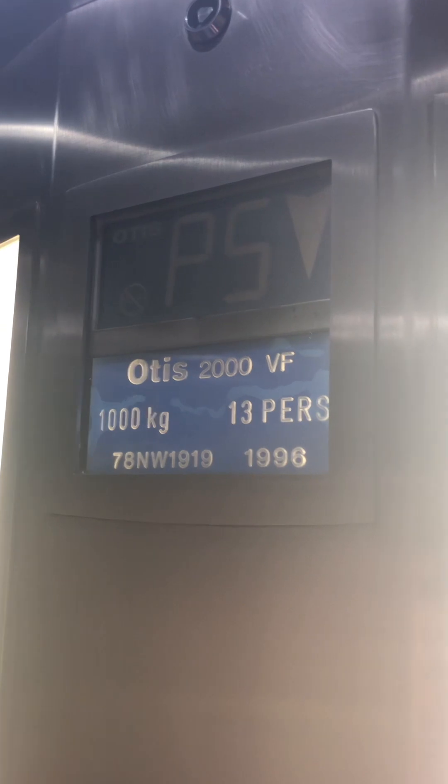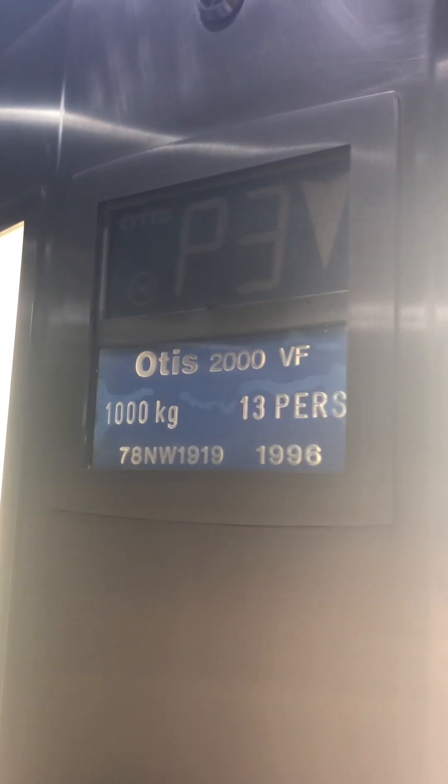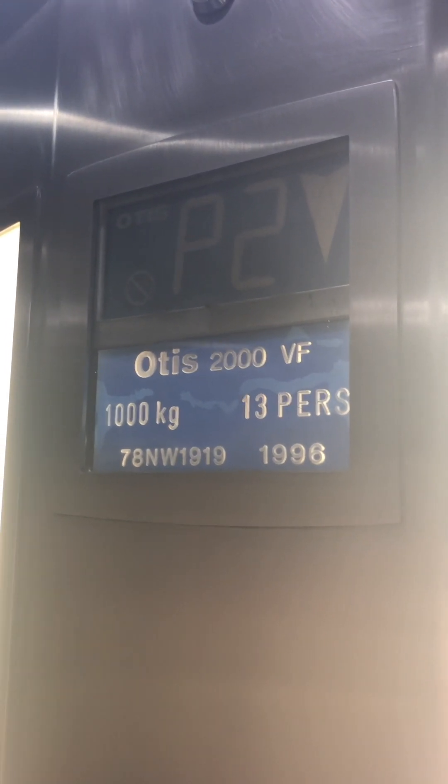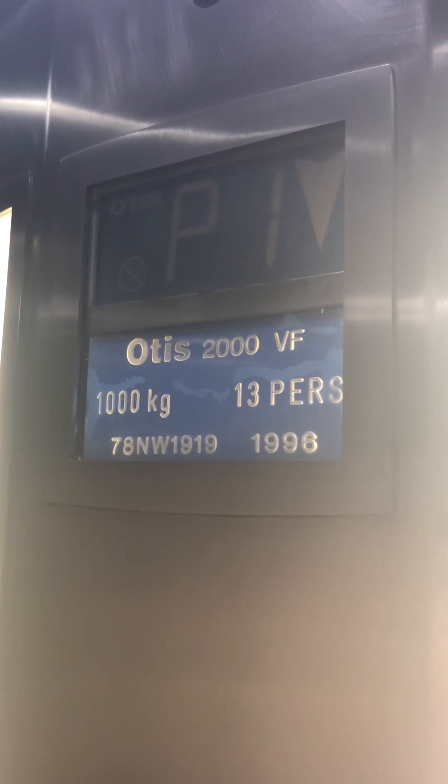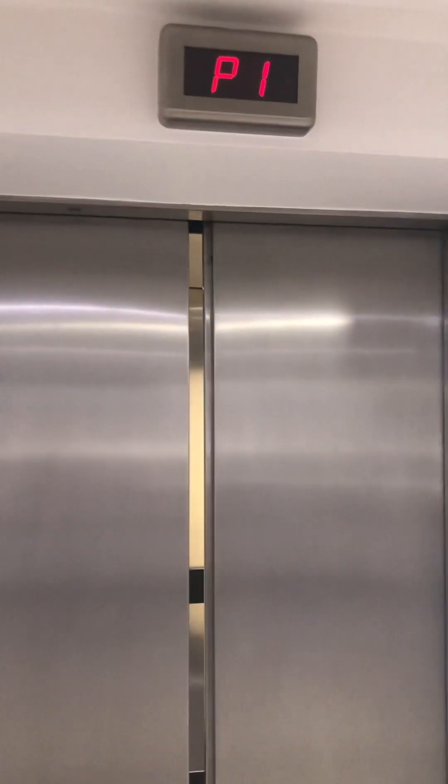Here, 5 back to 1. Here, 5 back to 1 for $13,000. Here we are back at P1. Play stations with the bottom floor. Yes, exit the lift. There's a poster on the wall. There it goes. That's it.